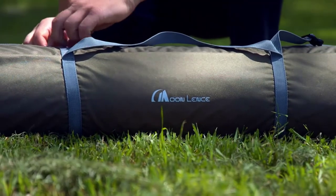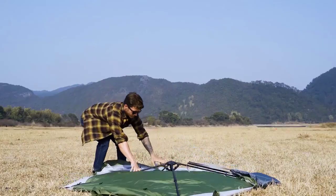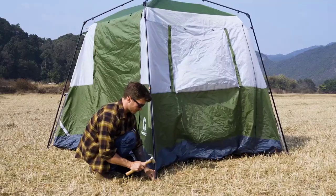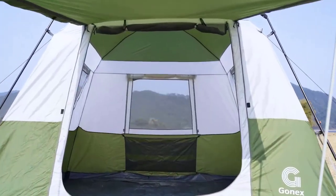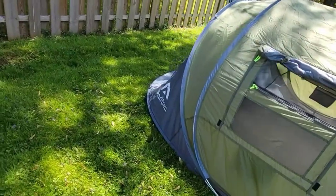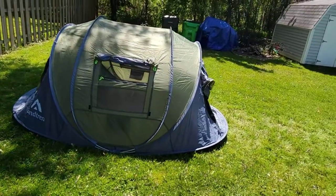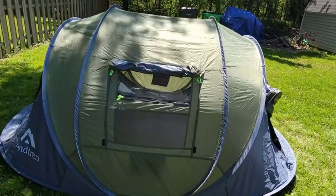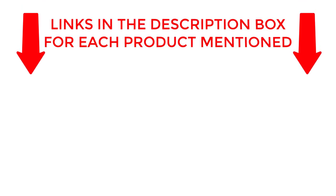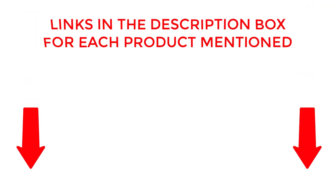Welcome back. Today, I'll be sharing my top picks for the best pop-up tents for camping. I've researched extensively to bring you a list of the top 10 tents, each offering unique features, benefits, and prices. Whether you're a beginner or an experienced camper, my recommendations will help you make an informed decision. If you want to know about price and other information, be sure to check my description. So without any further delay, let's jump into the video.